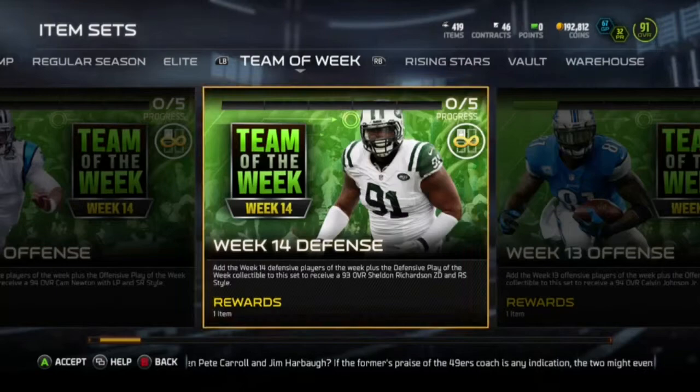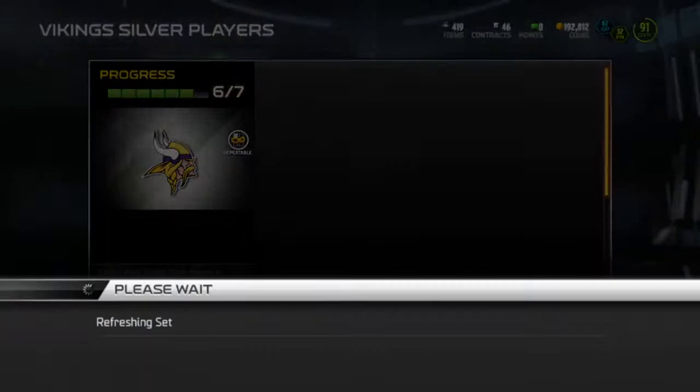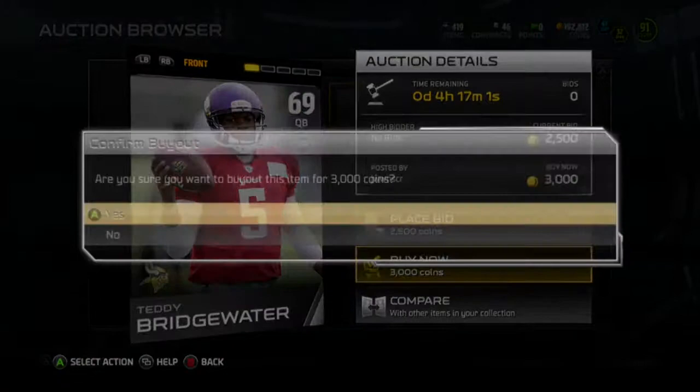Maybe 30k. Or they might throw a T.Y. Hilton up there. But now let's check the warehouse collections — the Vikings. I know I need one for the Vikings. Who think is Teddy Bridgewater for under 3k? 3k exactly. I'll buy that one.